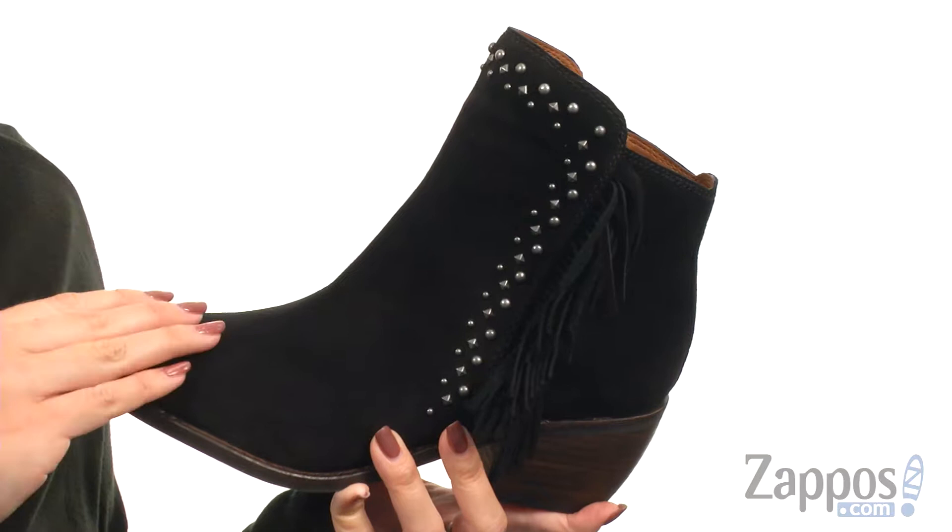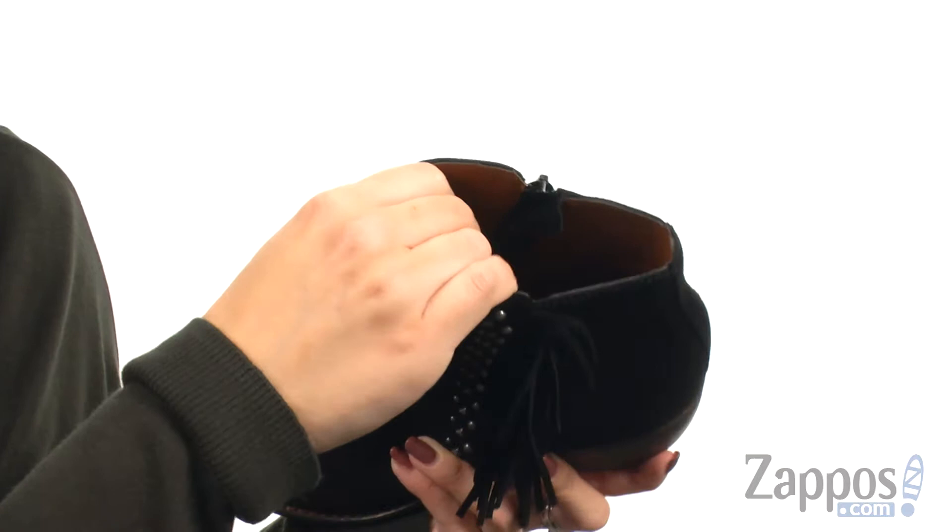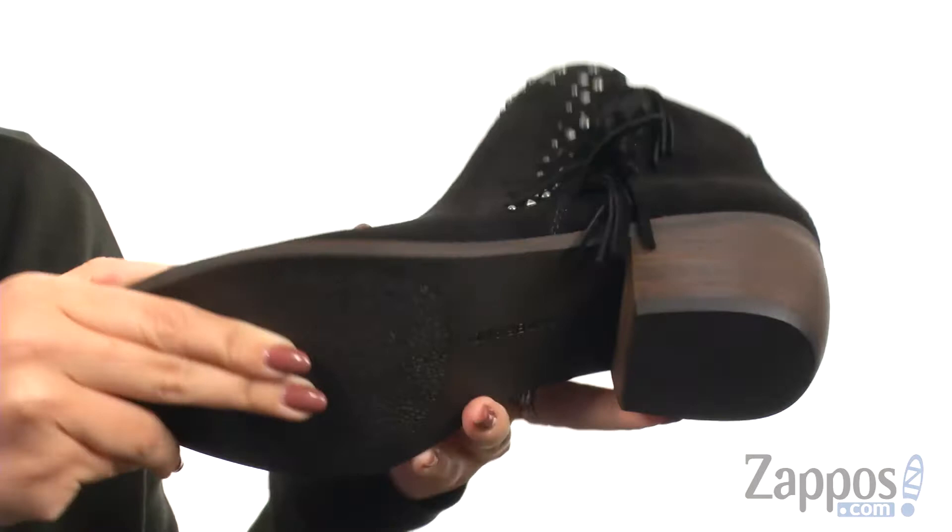These fun and edgy ankle boots are made with a suede leather upper, and I really love the studded designs here all along the side. You do have a zipper for easy on and off, and it gives you some fun fringe to shake with every step. On the inside, it does have a man-made lining with light padding in the footbed. You do have some flexibility there with a stacked block heel, all resting on a durable man-made outsole.